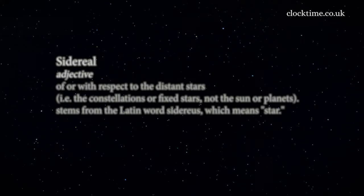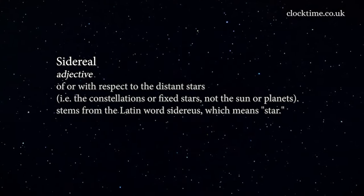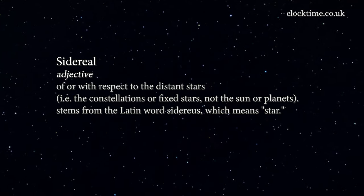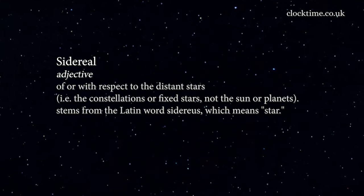Sidereal time is measured in relationship to the stars, because it is entirely used by astronomers to place objects in the heavens and to know where to look with their telescopes to see a particular object.